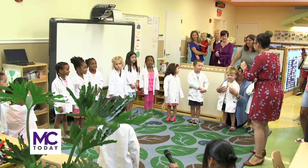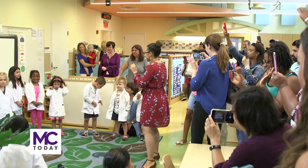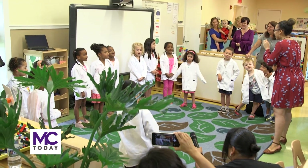For MC Today, reporting on STEAM — science, technology, engineering, art and math. Those are the parts of STEAM!